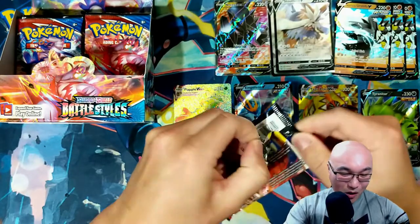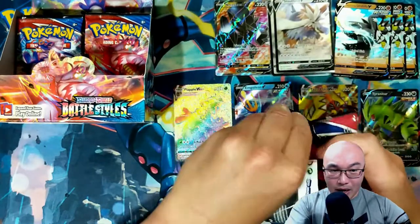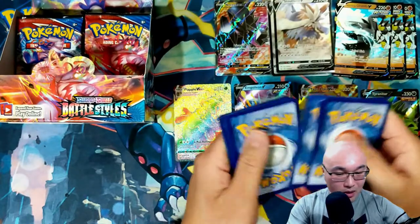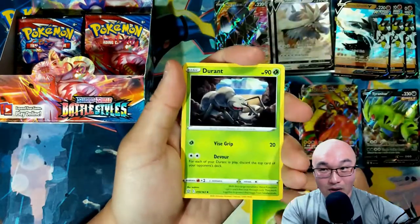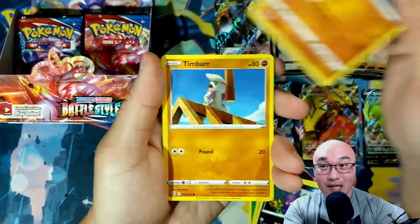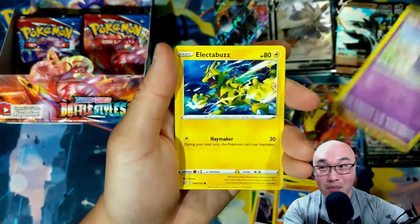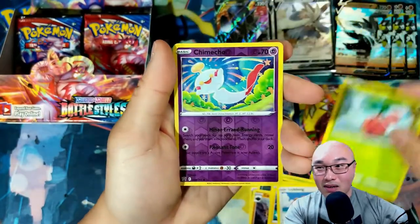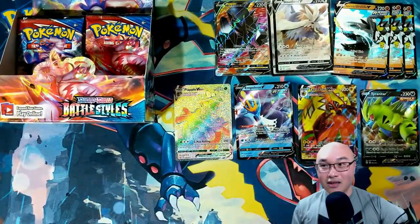We are looking good! I've been pulling rainbow cards a lot recently — I'm not gonna say I don't want them, but I'm not as big a fan of rainbow cards as regular ones, mainly because I like to see the colors of the Pokémon card. But hey, that's a good pull — I'll take that any day compared to not getting anything.